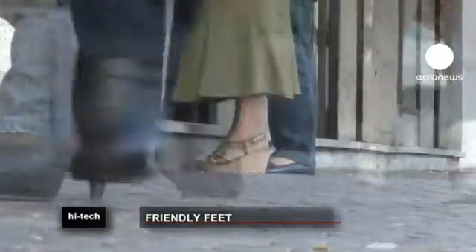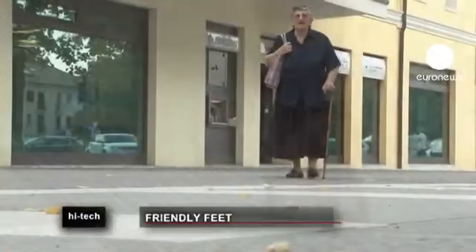A lot more research is still needed until we can get our hands on the so-called shoes of the future, and give our feet a break.